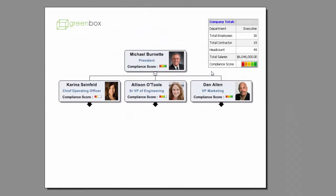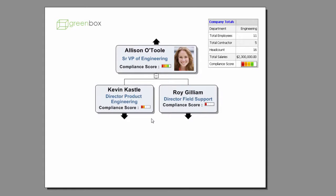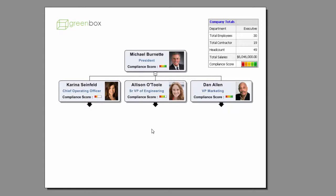With OrgChart, it's also easy to have a table or other computations in the program. Here we're looking at an organization where each person has a compliance score for their training and for their personnel requirements. We can view each person's composite, going from a scale of 1 to 5, with the totals for their span of control shown in the table. As we navigate throughout the organization, we can see these numbers change. OrgChart allows you to not only perform planning for the future for your organization, but also to perform status reporting for your current organization.